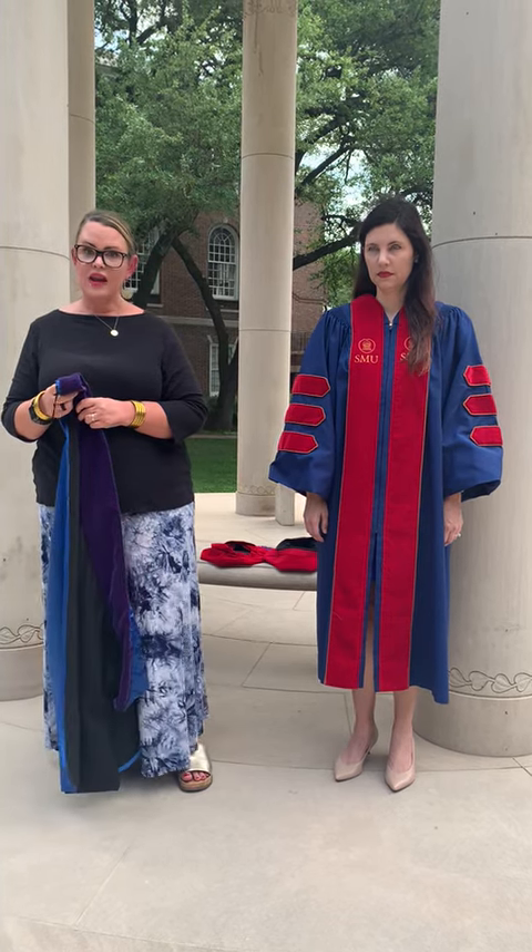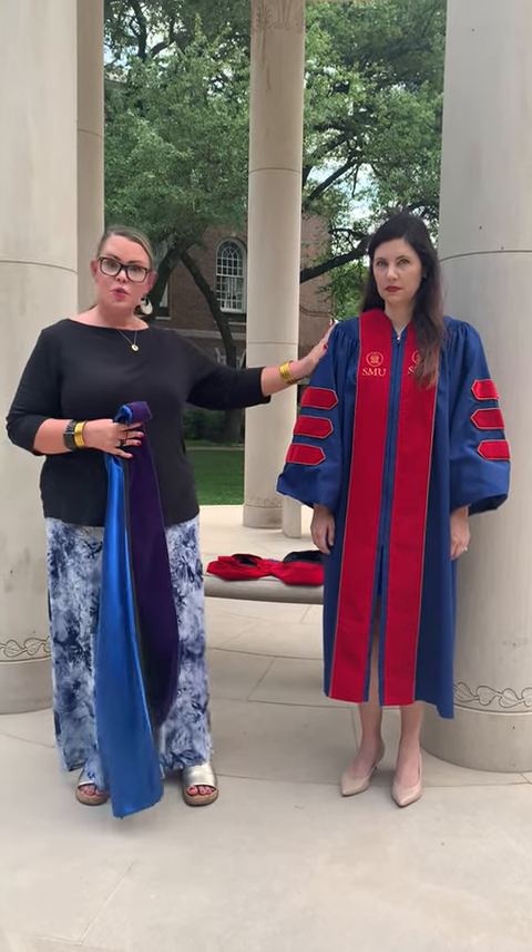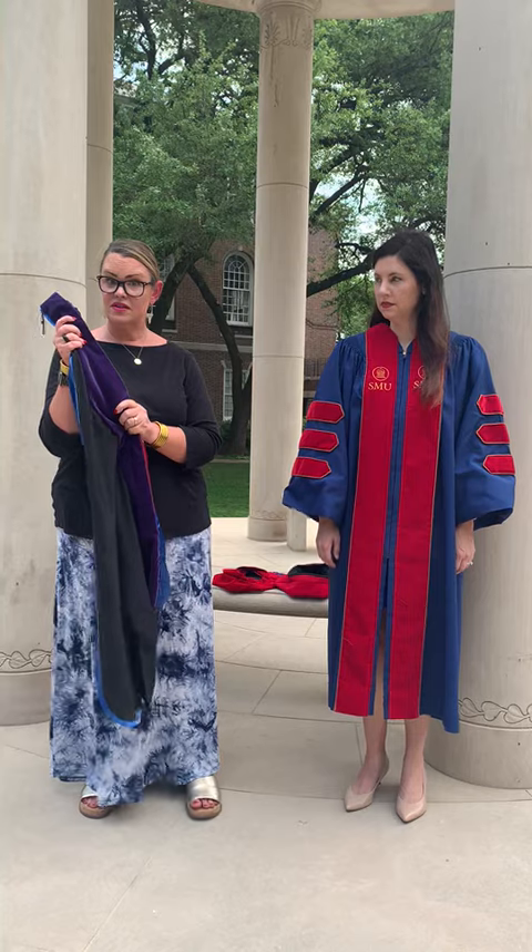When you see us on Friday and you come to the Dedman Center, you should be wearing your robe, but not your hood.